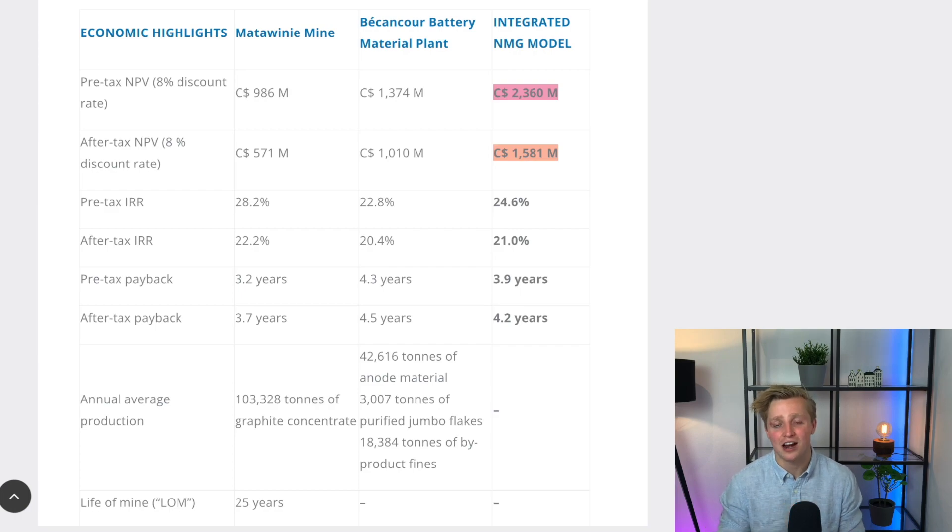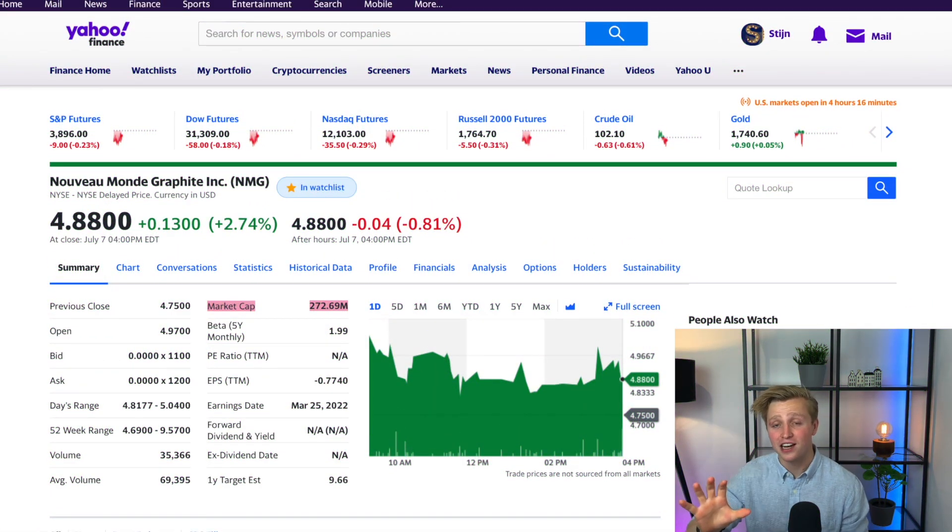Basically, the after-tax NPV is what NMG should be worth today, assuming zero risk and an 8% discount rate. In a perfect, risk-free world, NMG should be valued at 1.2 billion US dollars today. But the world isn't perfect, and today NMG is being valued at slightly less than 300 million US dollars. That is the value proposition NMG offers — we are trading at a significant discount compared to the NPV of the phase 2 plans.